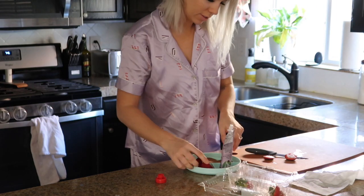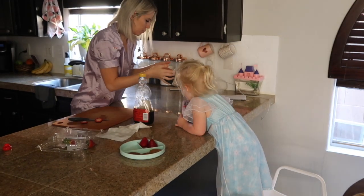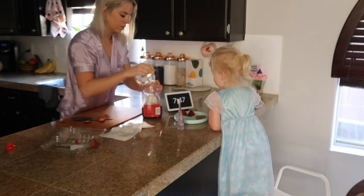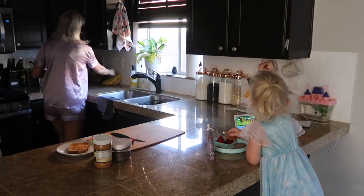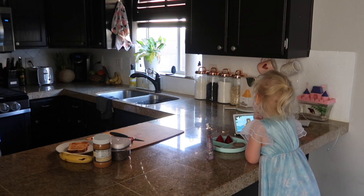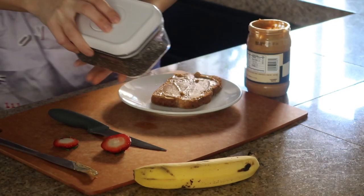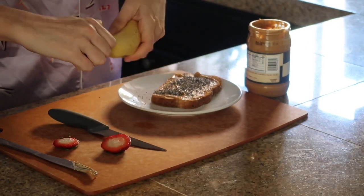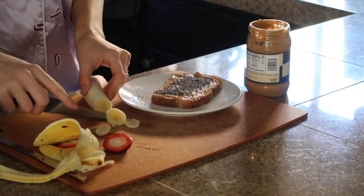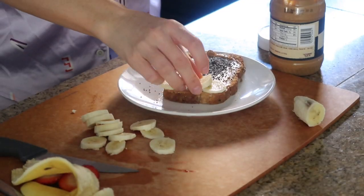Now it's breakfast time, a little earlier than normal because I'm going to the gym this morning. Scarlett is having blueberry pancakes with strawberries and a yogurt, and I'm having peanut butter banana toast. On my toast I use a piece of wheat bread with peanut butter, chia seeds, banana, and honey — it's delicious, a great sweet but healthy breakfast alternative to pancakes or waffles.